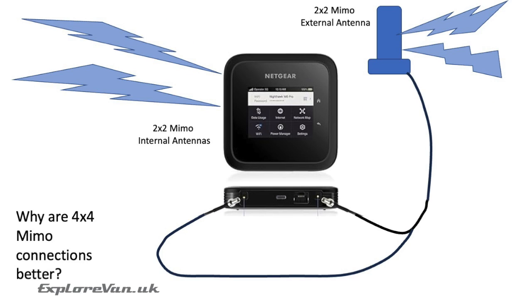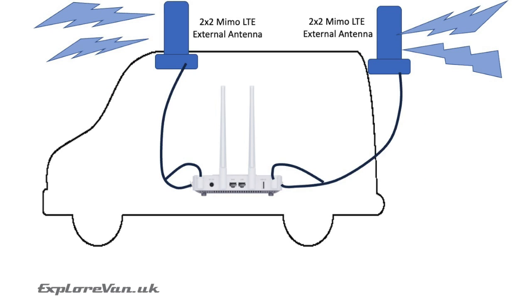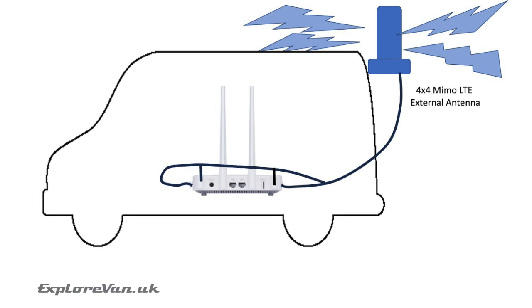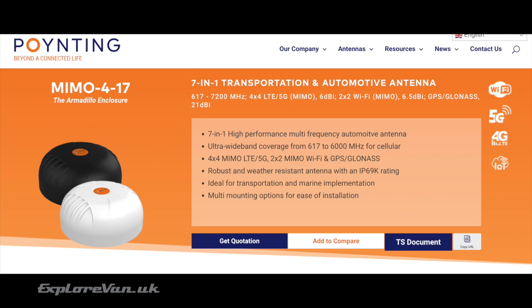We've talked about 4x4 MIMO connections — but why are they better? Modern cellular modems use multiple antennas to connect to multiple bands to improve performance. If you only have 2x2 external connections like on the Netgear M6, only some antennas can be replaced with external ones, so some bands still rely on internal antennas — and when you're in a metal box, that's not great. Being able to replace all internal antennas with either two 2x2 or one 4x4 MIMO antenna maximises performance across all bands, and adding external Wi-Fi antennas also maximises the hotspots you can connect to. Poynting's MIMO 417 antenna combines 4x4 LTE and 2x2 Wi-Fi antennas into a small, discrete and easy-to-mount unit — link in the video notes.